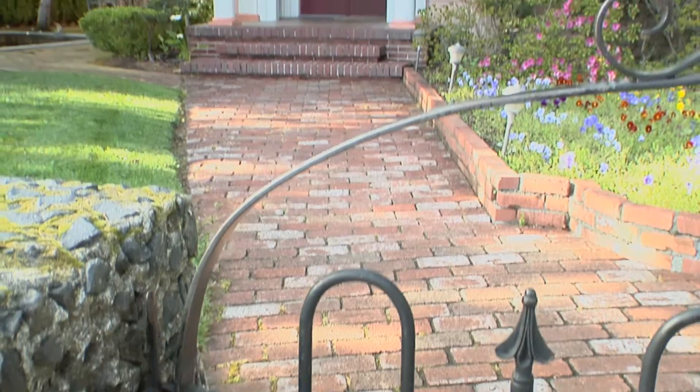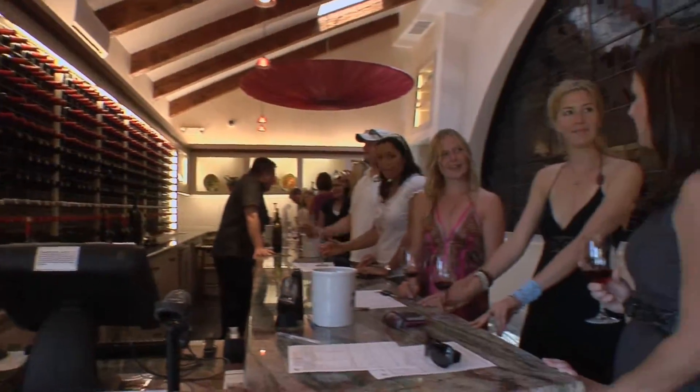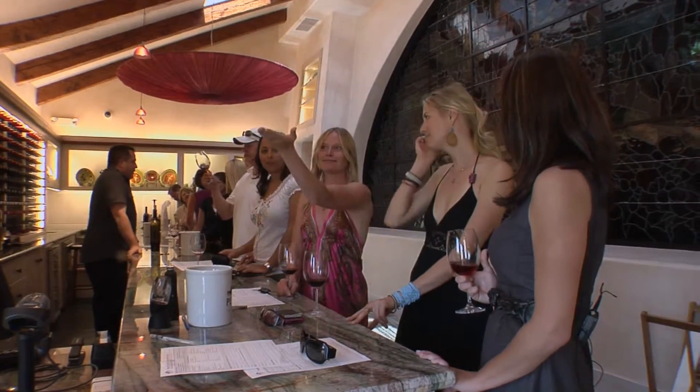We are just two and a half blocks from the town square. There are over 30 wine tasting rooms you can walk to, as well as a dozen or more gourmet restaurants and wonderful shops.